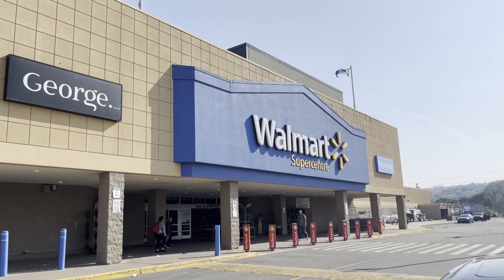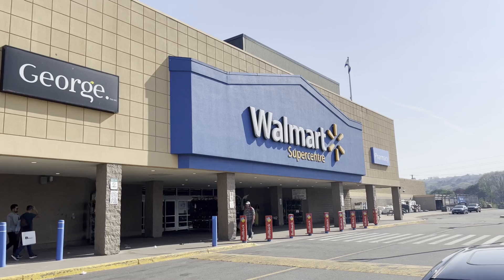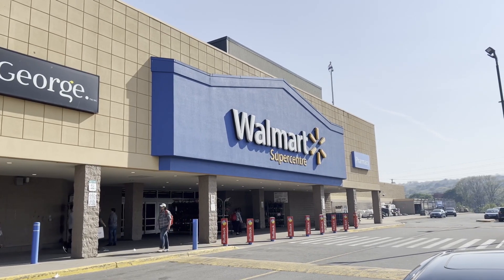Hey everyone, welcome back to the channel. Dr. Frankenstein here, aka Ken Turner. This is the day before June 1st - went to the local Walmart to check out what they had in Lego stock.